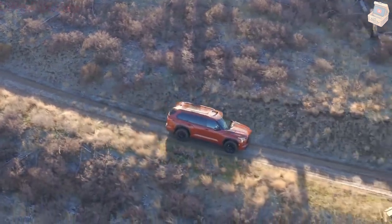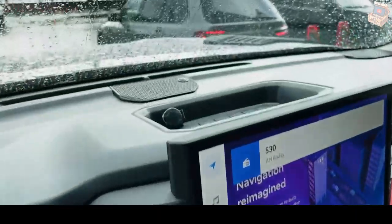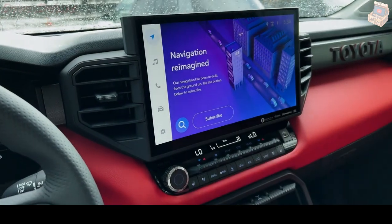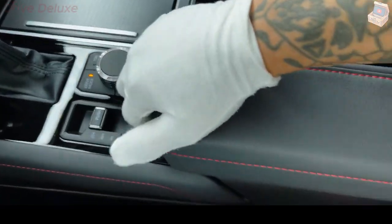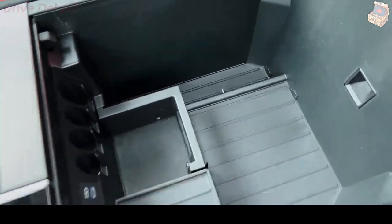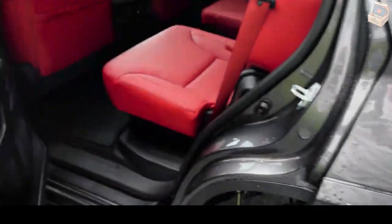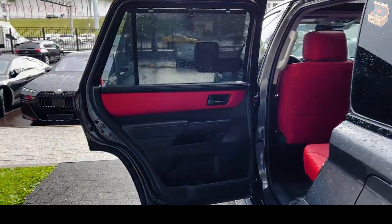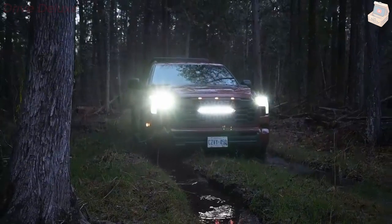During our initial test drive, we were impressed with the Sequoia's comfortable ride and quiet cabin, yet less so with its on-road driving behavior. Its wide tendency to wander on the road makes it hard to place in a lane — something we've noted in other large SUVs as well — and its light steering effort doesn't help. Its brake pedal also has an unusually soft feel.